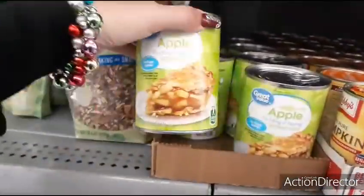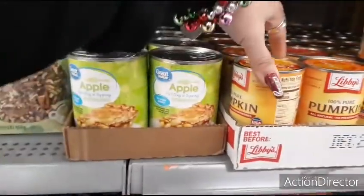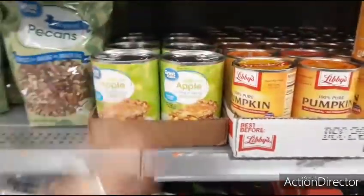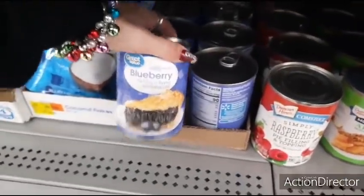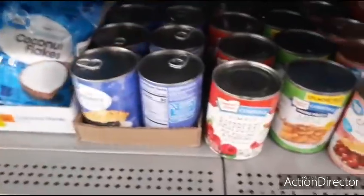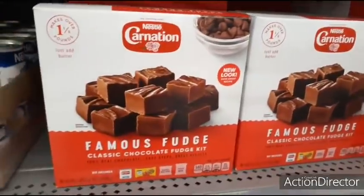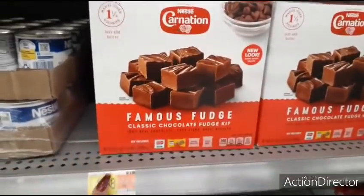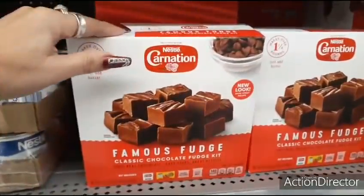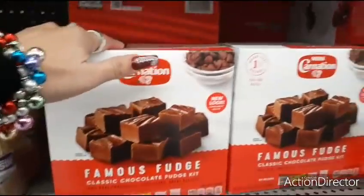They have apple pie filling and blueberry — that'd be cool to make a blueberry cobbler. They also have this huge fudge pack that makes over one and a half pounds, just add butter, for $4.98 — Nestle Carnation famous fudge. If you're going to make a pound and a half of fudge, you can always give some to neighbors, just wrap it up really cute.